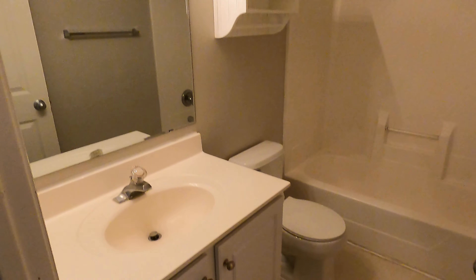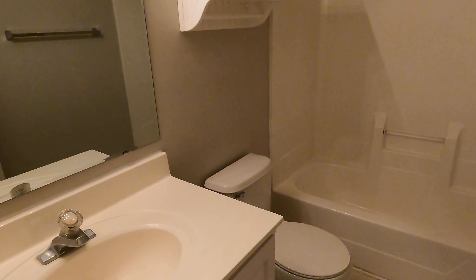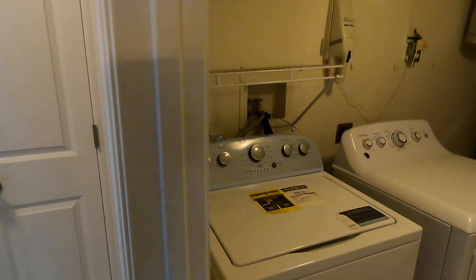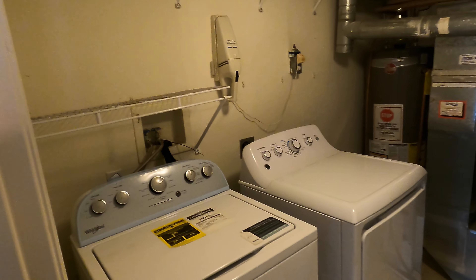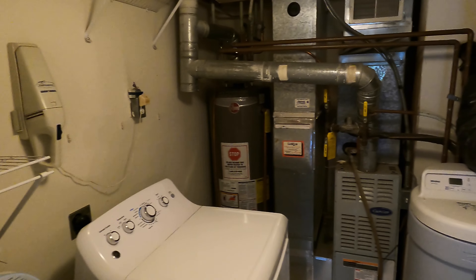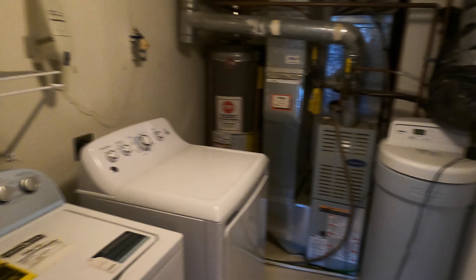Heading down this way, we have another bathroom — sink, mirror, toilet, and tub shower. Right over here we have our laundry room with in-unit washer and dryer and some storage racks. We've also got our water heater, furnace, AC, and water softener as well. Really nice to have in-unit washer and dryer.